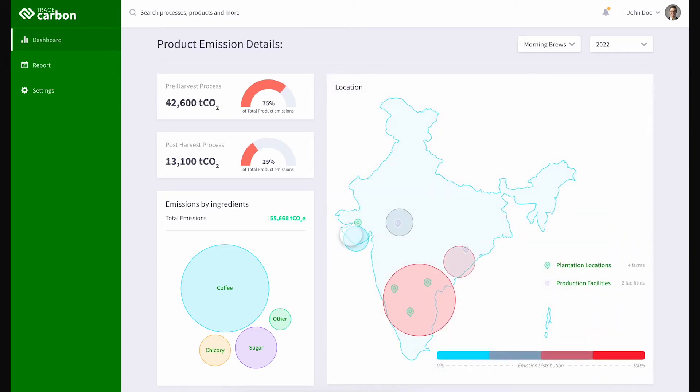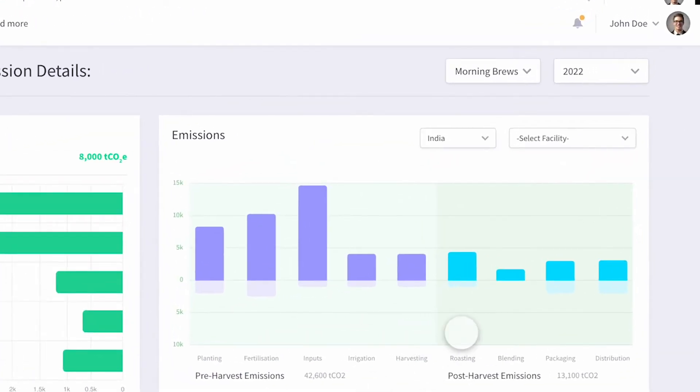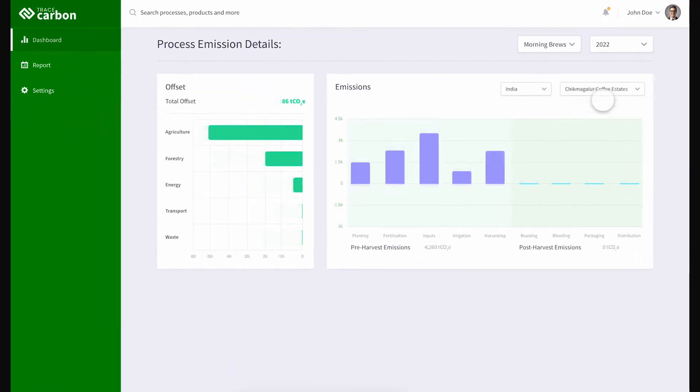These filters show farm or facility-wise emissions. Once we select the facility or farm, we can dive deeper into emissions and offset information of the processes only for the selected facility or farm.